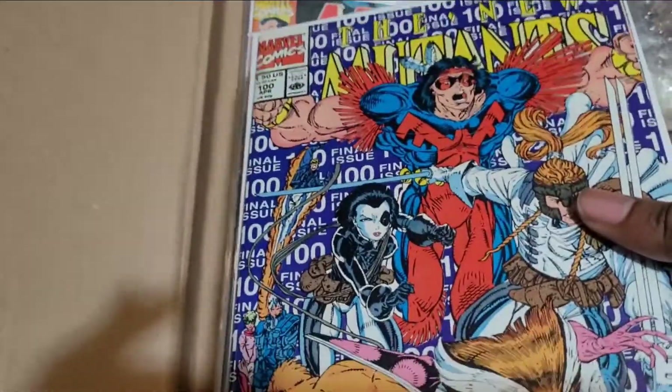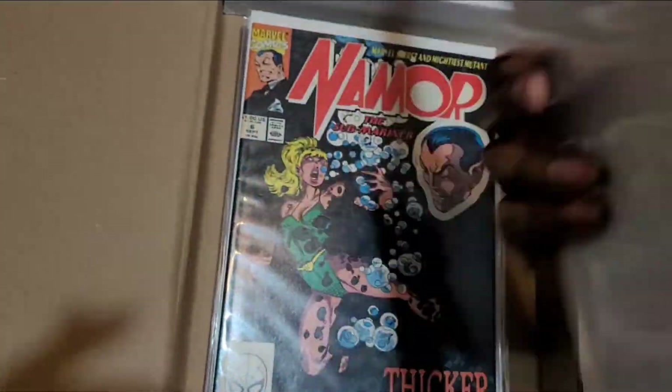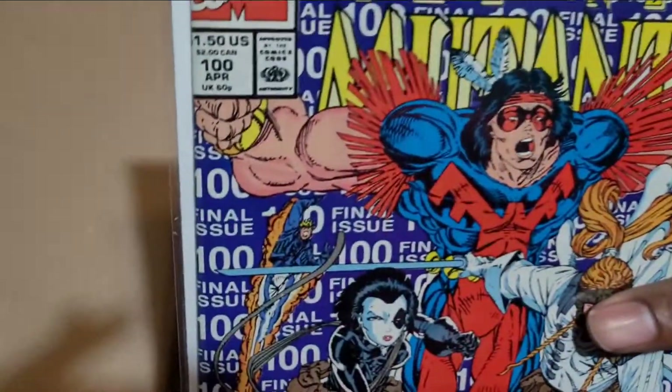Next, the New Mutants 100. We got Domino. Let's see if it's signed or not — no signature. New Mutants 100.